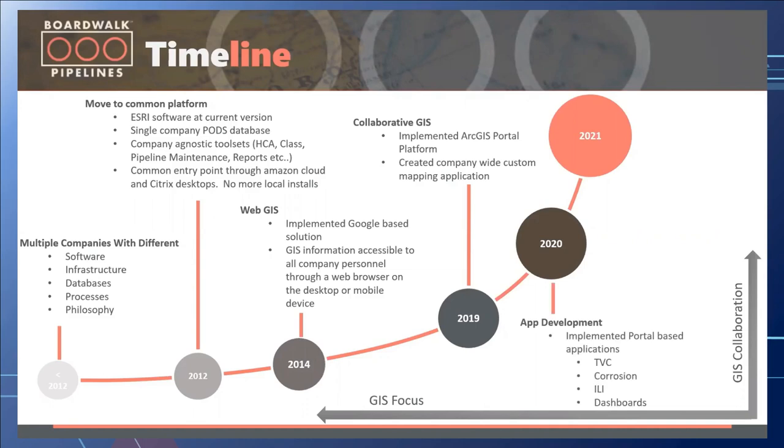In 2020, BoardWalk had increased GIS activity around TBC applications, corrosion, and ILI. This was also the proliferation of dashboards — once the first one was created, users could see the advantage and started coming with their own ideas, wanting to create many more to showcase data for their managers or provide high-level statistical information.